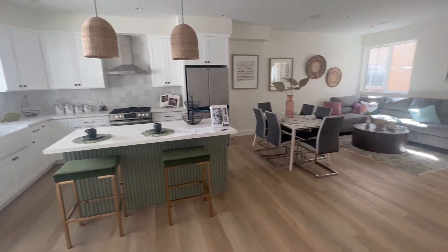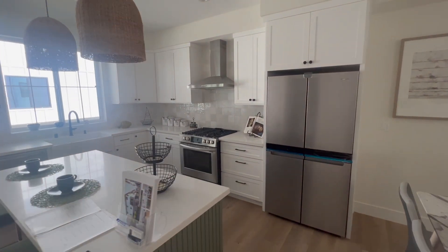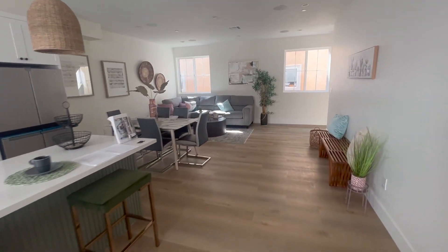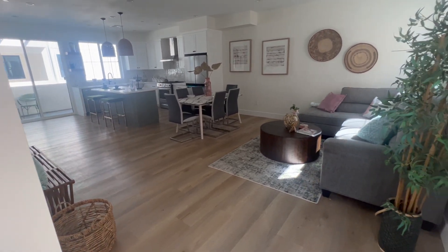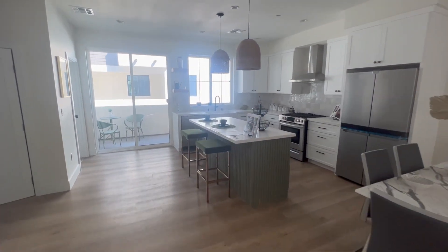As we head upstairs, it opens up into this beautiful open concept. I'm loving the green on the kitchen — what a great looking kitchen. Plenty of cabinet space, a nice double sink, refrigerator, really done well. I love the large island — you can hang out here, have parties. Look at these windows: it's so bright and airy. This is just natural light, and it's pretty good. Nice dining room area and living room area, nice wooden floors, recessed lighting.